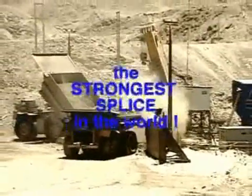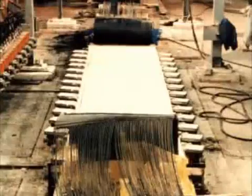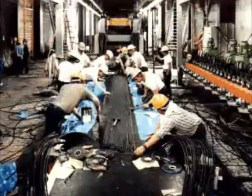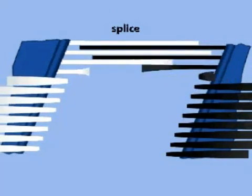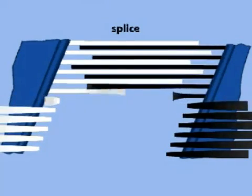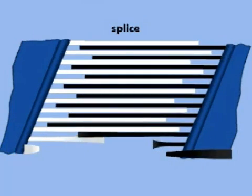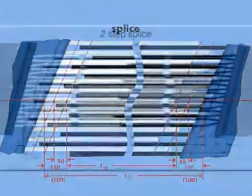The strongest splices in the world were made for an order covering 20 kilometres of steel cord conveyor belts type ST6800. There are one, two, three, four, and even five-step splices of steel cord conveyor belts. The higher the belt rating, the higher the number of steps.